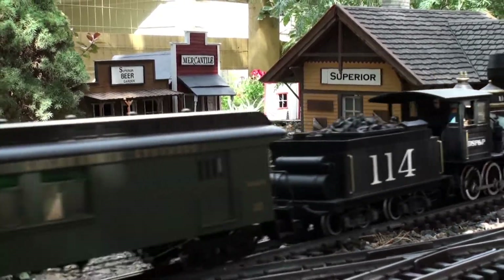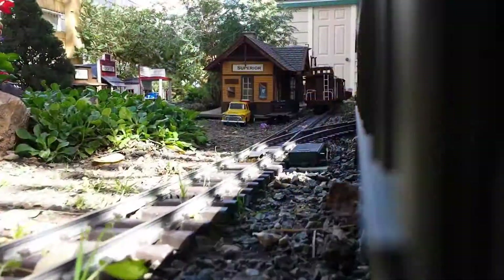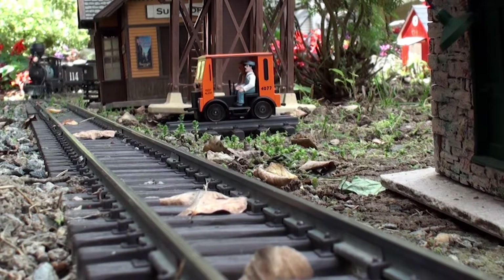One battery powered and a few track powered locos provide the motive power for this railroad. The motif is Colorado narrow gauge around the 1940s.